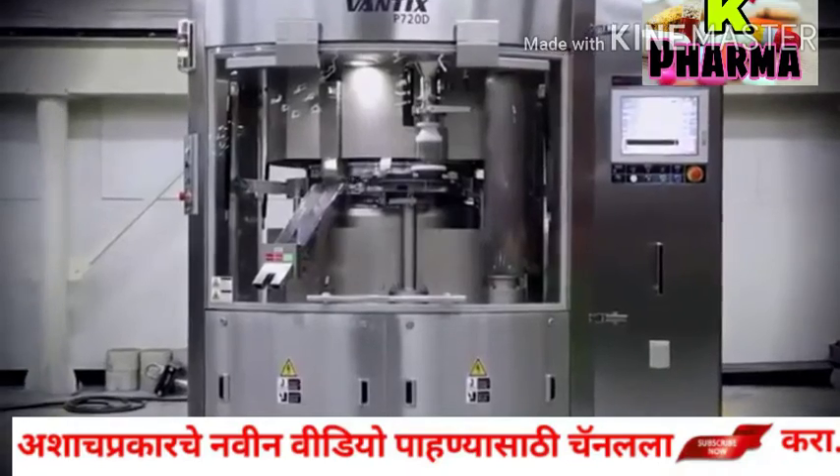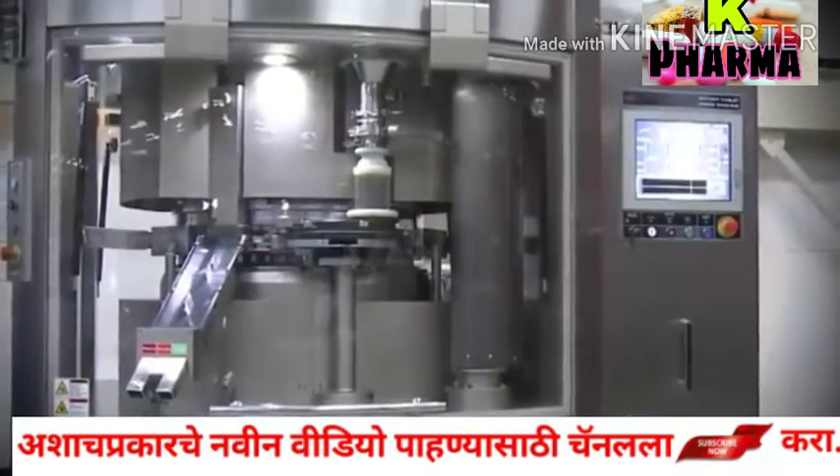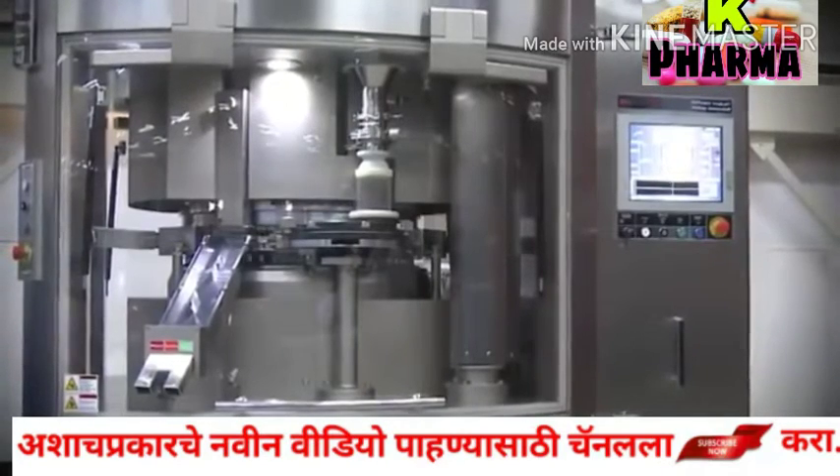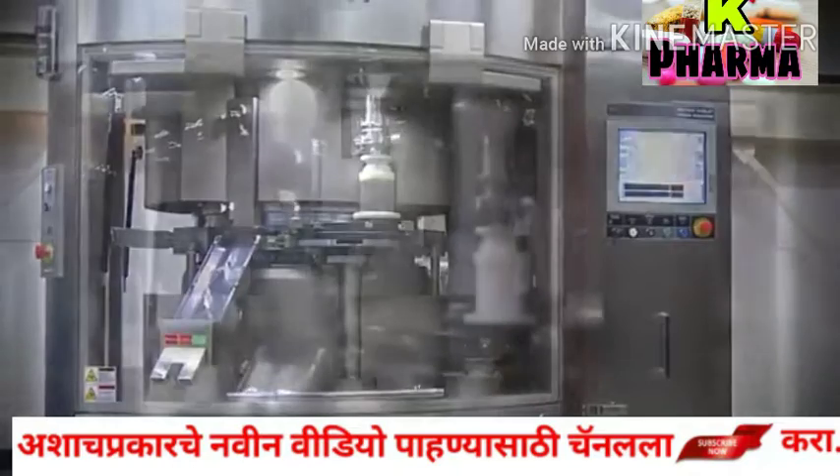Sejong PharmaTech has launched its cutting-edge double-layered tablet press machine, P720D series, which features a user-friendly control panel and stylish exterior design in a round shape.